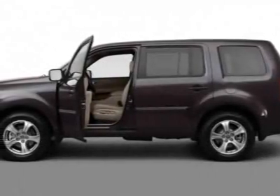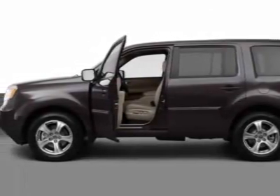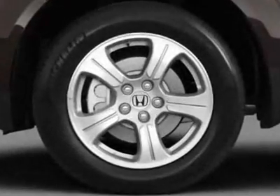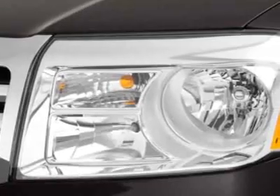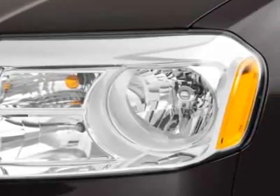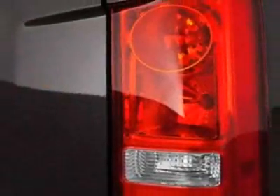Look at this new 2012 Honda Pilot. For your protection, this vehicle has a full factory warranty. This vehicle gets an estimated 17 miles per gallon in the city, and an estimated 24 on the highway.